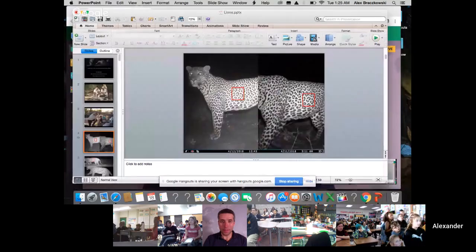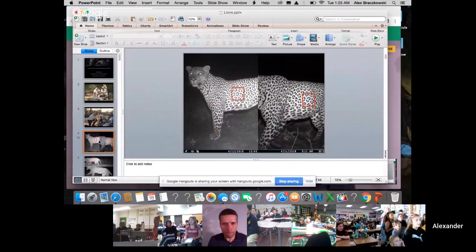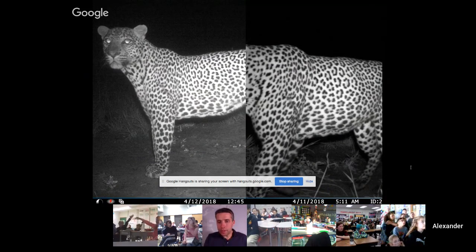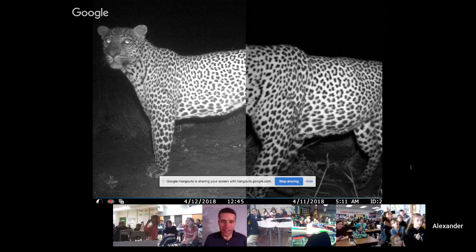Can everybody see that? You guys are going to tell me if these two leopards are the same or if they are different. Every single leopard's spot pattern — the rosettes — are exactly like our human fingerprints. So you basically have to look at the leopard on the right and compare it to the leopard on the left and see if there's any specific pattern. If there's any specific spot that you think might be the same, that means it's exactly the same leopard. Think for about five or ten seconds and shout out yes or no.